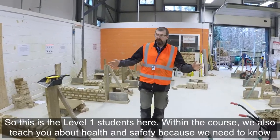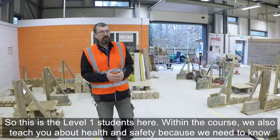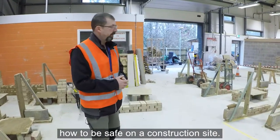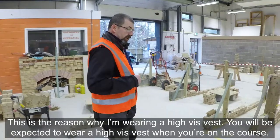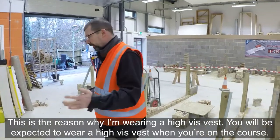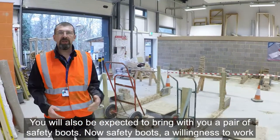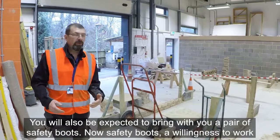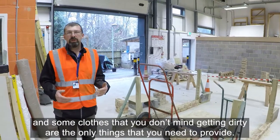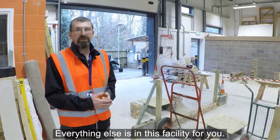So this is the level one students here. Within the course we also teach you about health and safety, because we need to know how to be safe on a construction site. This is why I'm wearing a high-vis vest — you will be expected to wear one on the course. You'll also be expected to bring a pair of safety boots. Safety boots, a willingness to work, and some clothes you don't mind getting dirty are the only things you need to provide; everything else is in this facility for you.